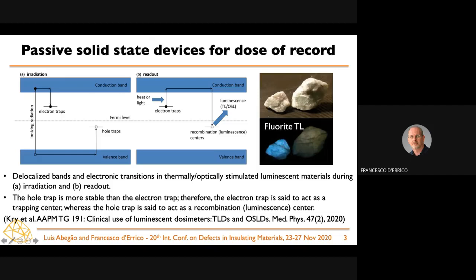That is the reason why, for legal purposes — to provide so-called doses of record — we still rely on passive solid-state devices. Among these, the most widely used are luminescent detectors, specifically stimulated luminescent detectors, which are insulating materials.